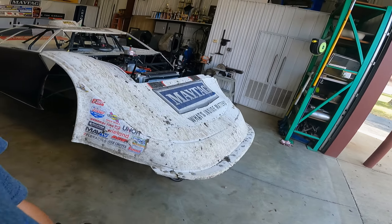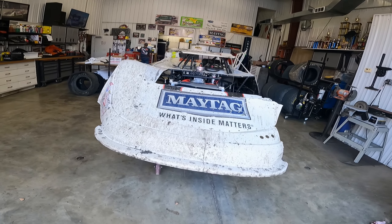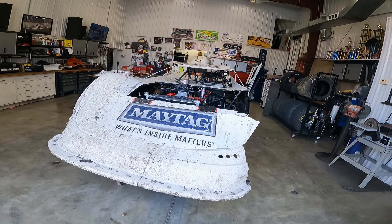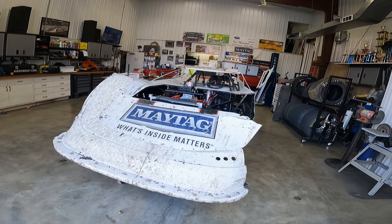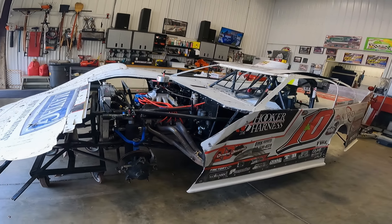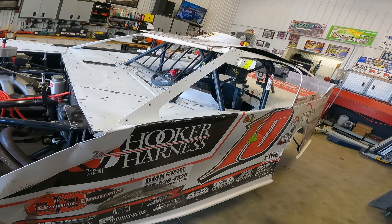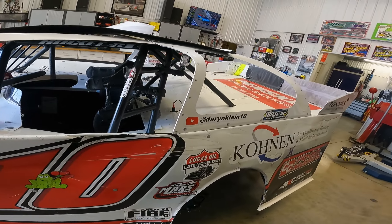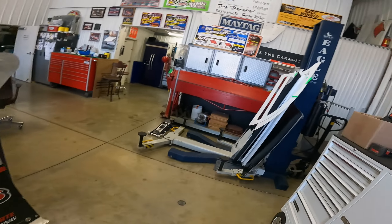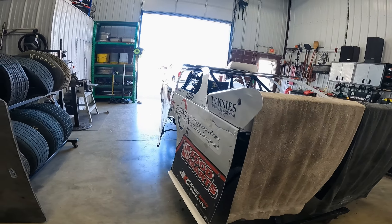Now that the hauler is ready to go out the door Monday, we'll get started on this thing this week. We literally just unloaded it Monday and haven't done a thing to it besides take the tires off. We'll get her stripped down, washed, cleaned up, and torn apart so we can start putting all this new stuff on her and get her ready to go for next year.